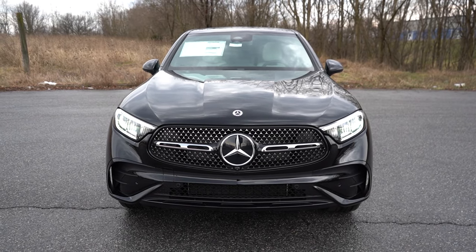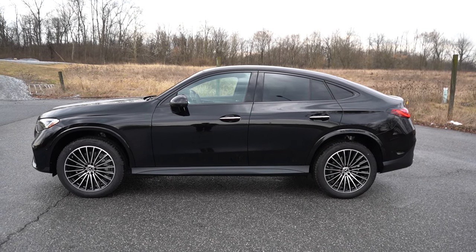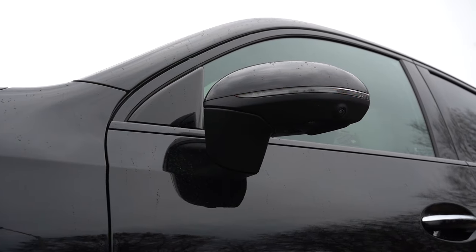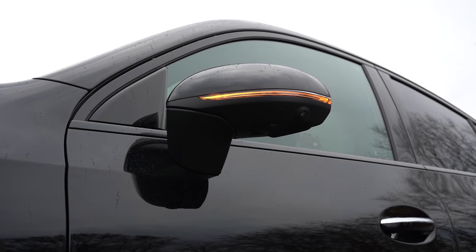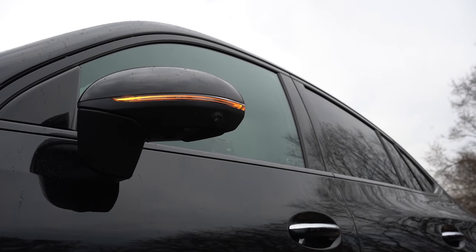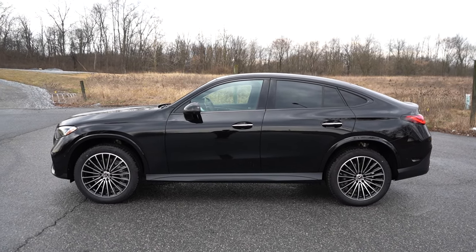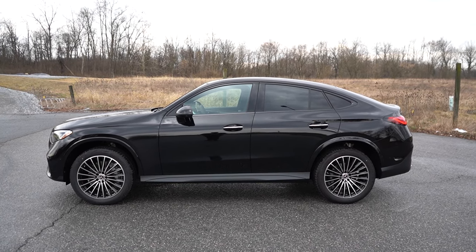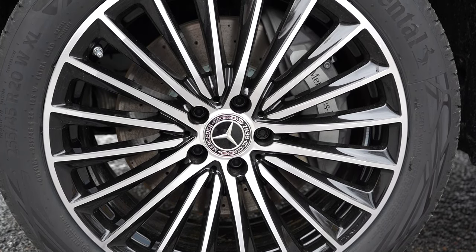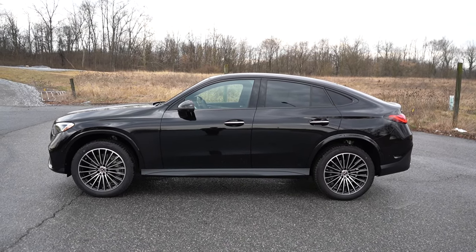Around to the side — the window surrounds are either gloss black or chrome depending on configuration. Privacy glass comes standard. Side mirrors are body-colored, power-adjustable, heated with integrated LED turn signals, and power-folding, all standard. The Mercedes-Benz logo projector that lights the ground at night is optional at $275. The wheel setup is 19-inch five-spoke alloys standard, with 20-inch multi-spoke AMG alloys available with the AMG Line packages. This side profile is everything — I love the look of this.